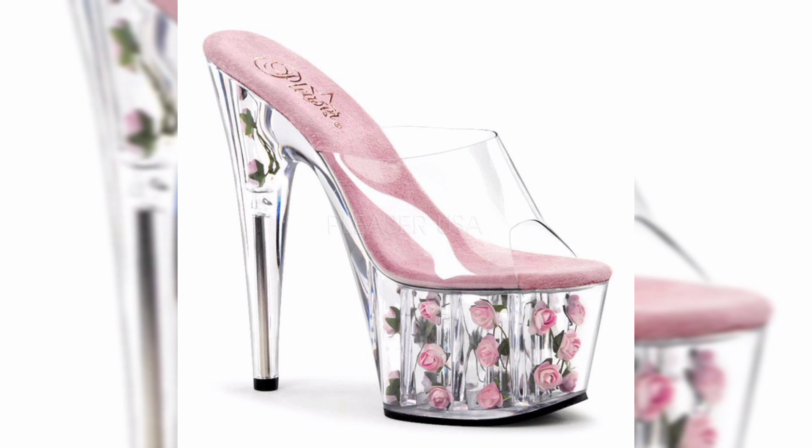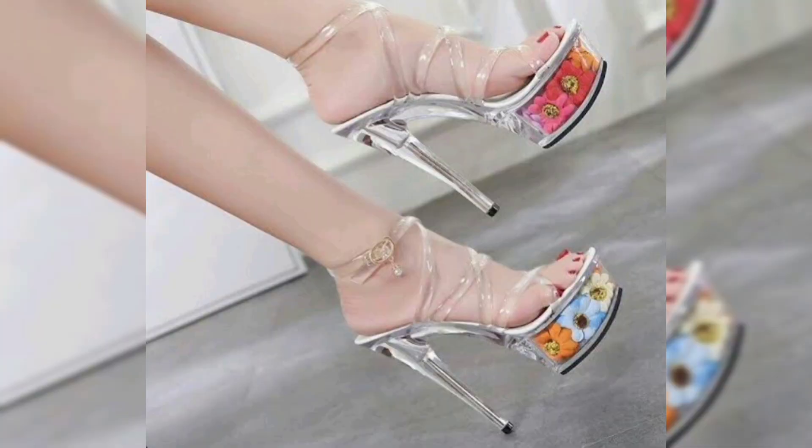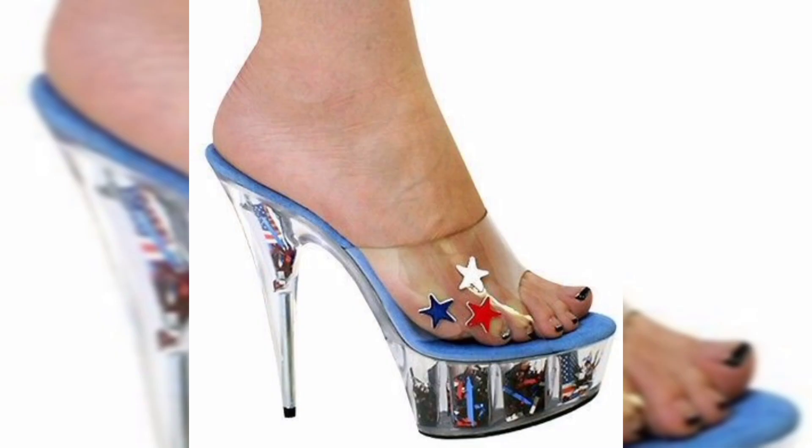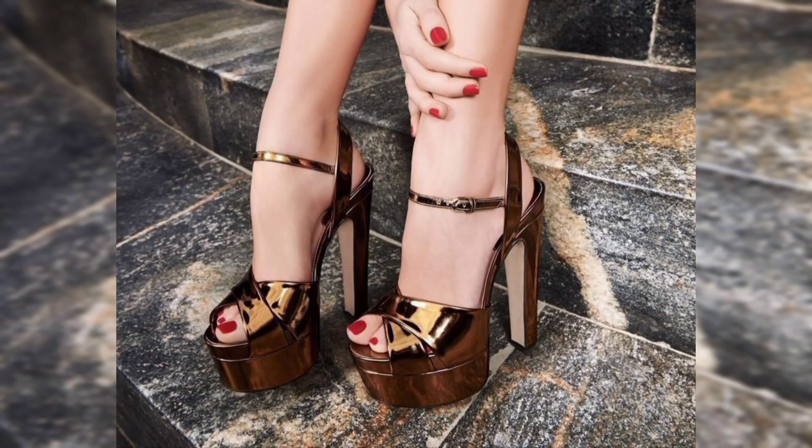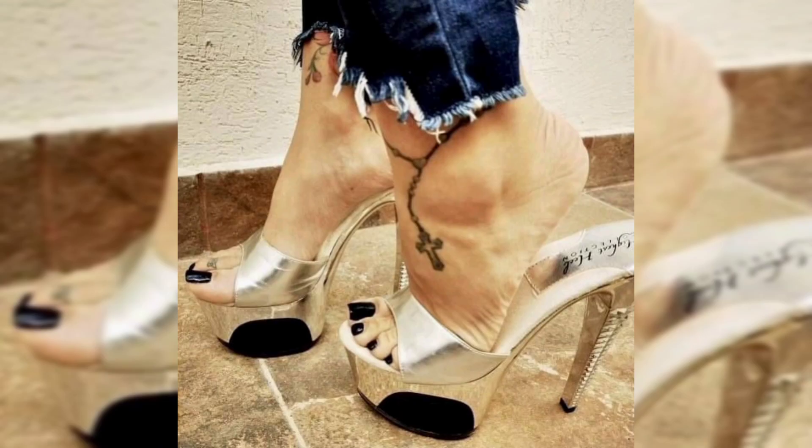Indulge your senses and join me on this visual journey as we unveil the lore of these veggie crystal high heel sandals. Get ready to be captivated by the sparkle, sophistication, and comfort that define this exceptional footwear.